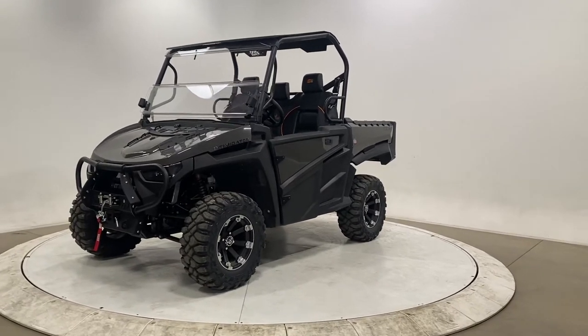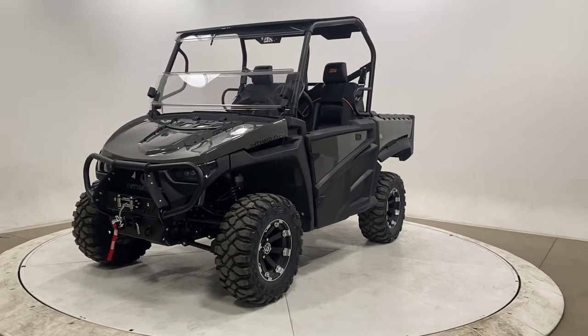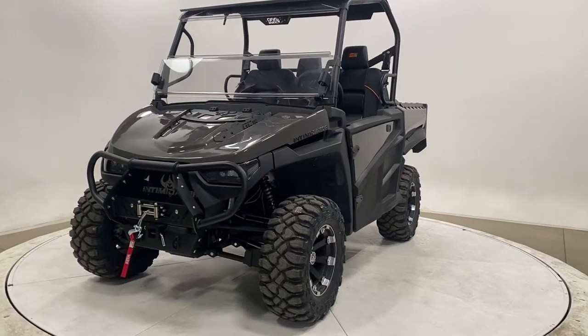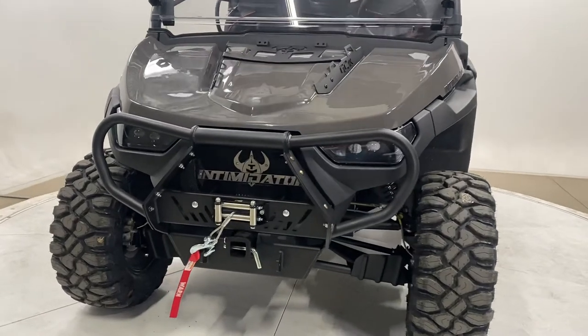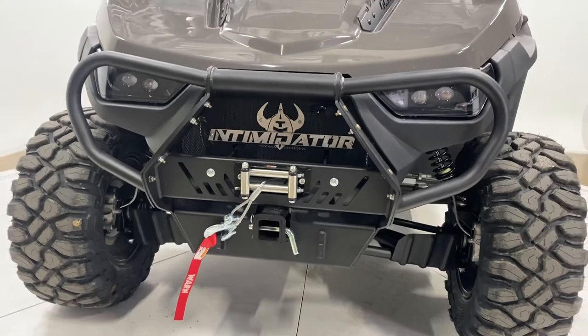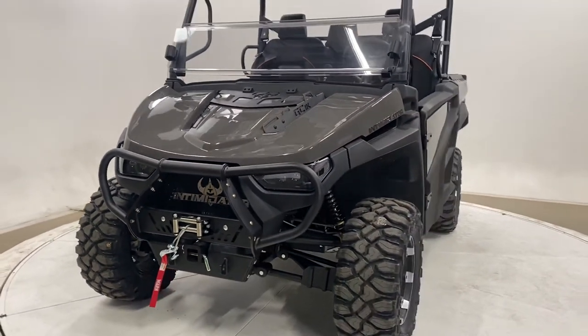Hi, Mike Mitchell here with Intimidator. This is a walk-around video of our 2022 GC1K Stage 3 shown in metallic gray. We are inside our studio in our manufacturing facility in Batesville, Arkansas, which is where we design and build all of our products — from Intimidator UTV to NV neighborhood electric vehicle and Spartan mowers.